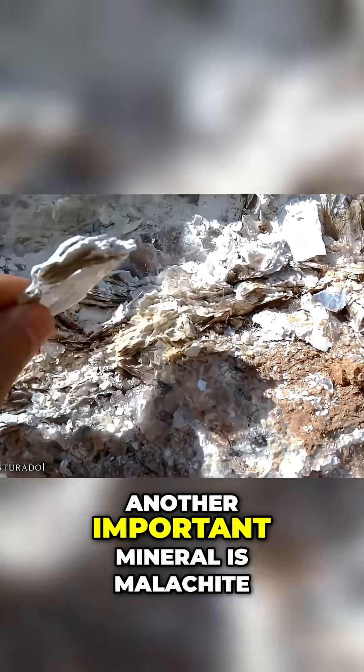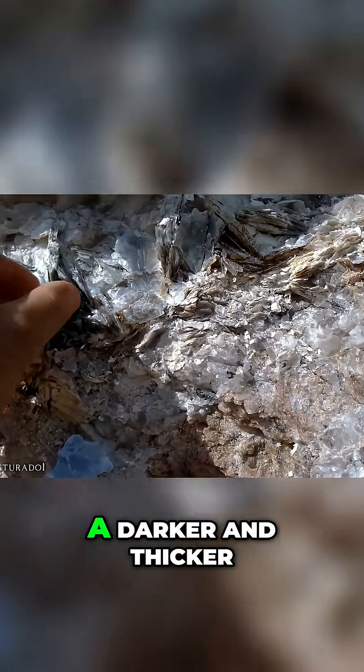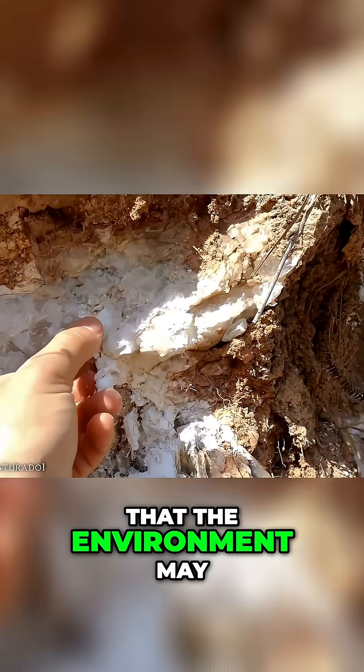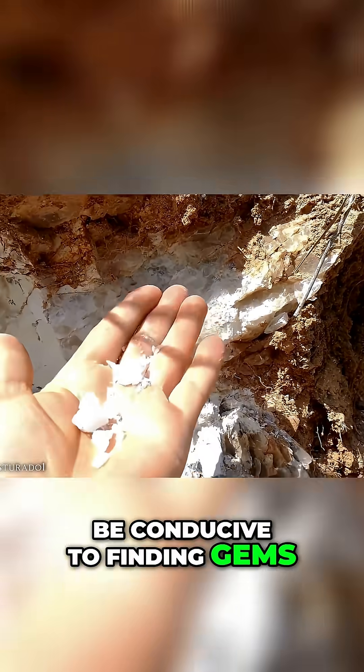Another important mineral is malachite, a darker and thicker variety of mica. Its presence also indicates that the environment may be conducive to finding gems.